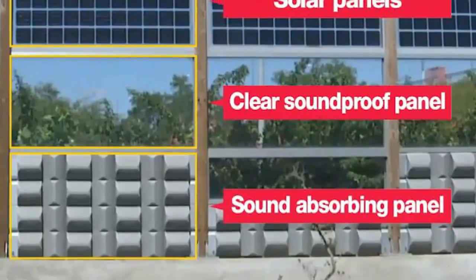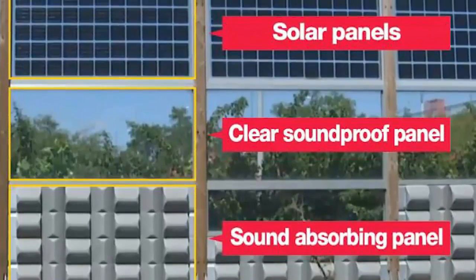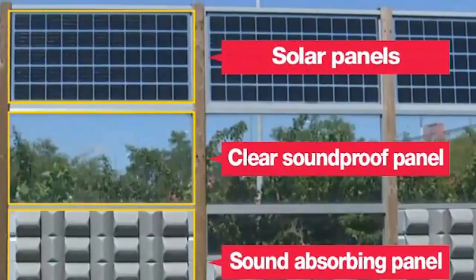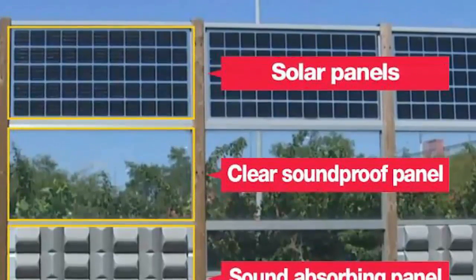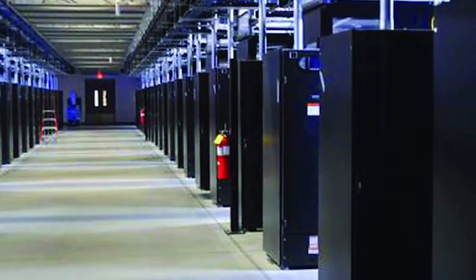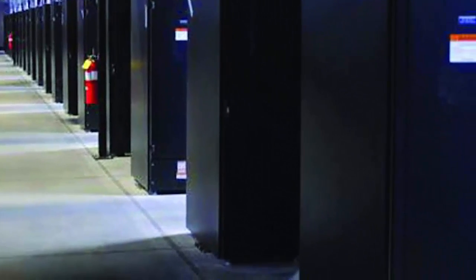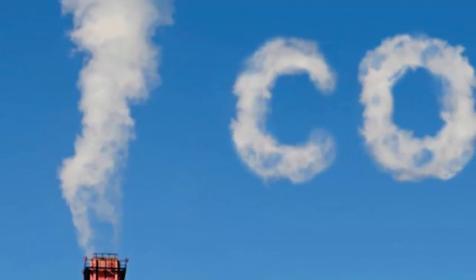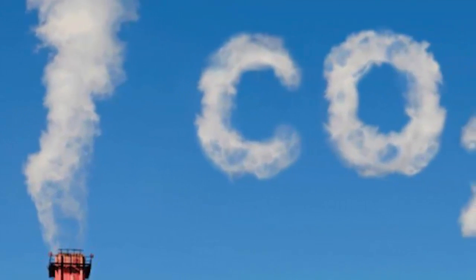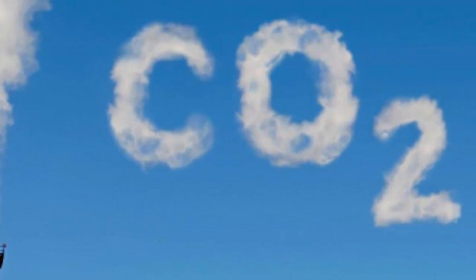This 4-meter wall is composed of panels with three different functions. The panel at the bottom is covered with sound-absorbing materials, while the clear panel in the middle is soundproof, and the top panel is formed of 240-watt solar panels that can produce energy from both sides. The electricity from these panels is transmitted and used by a nearby center for recycling, storage, and usage. Aside from generating clean energy, it is said that these walls are able to cut carbon emissions by around 26 tons every year.